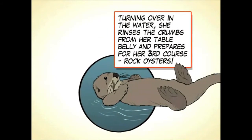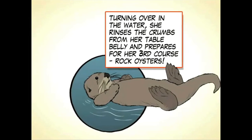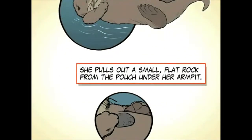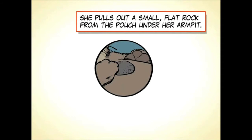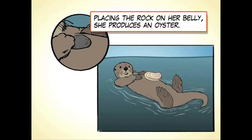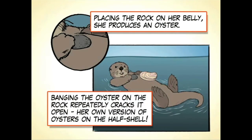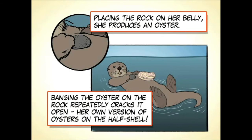Turning over in the water, she rinses the crumbs from her belly and prepares for her third course: rock oysters. She pulls out a small, flat rock from the pouch under her armpit, places the rock on her belly, and produces an oyster. Banging the oyster on the rock repeatedly cracks it open — her own version of oysters on the half shell.